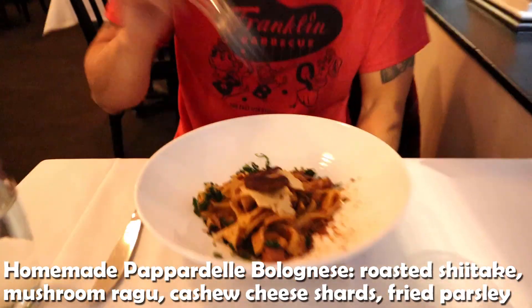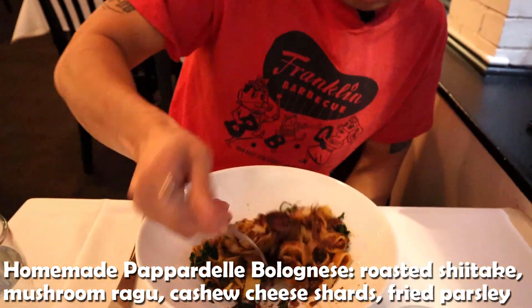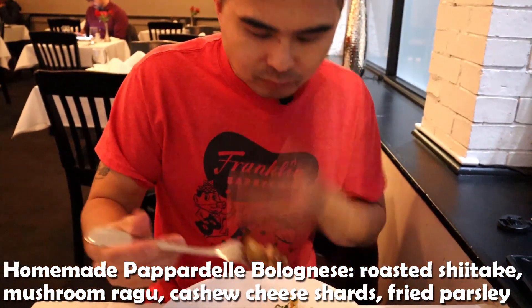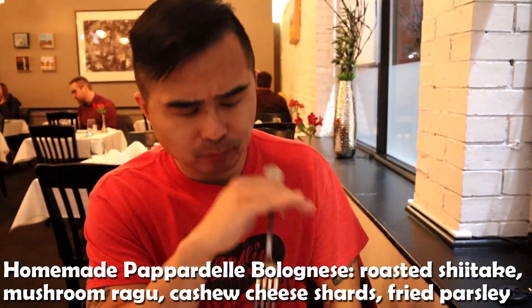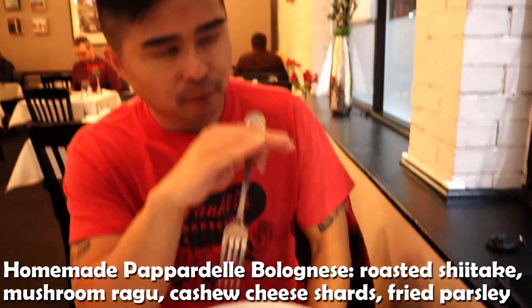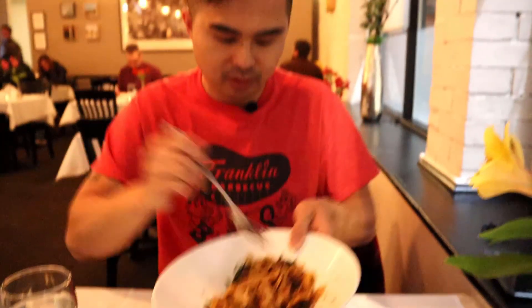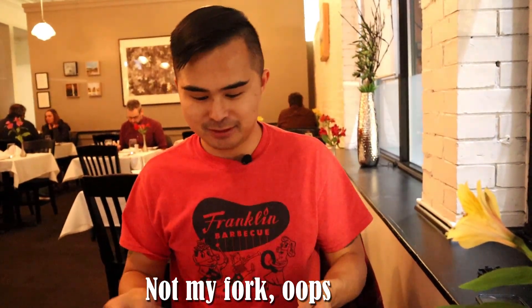Is this bacon or something? No, it's not bacon — it's shrooms. Oh shrooms? That's good. The mushrooms are terrific. The mushrooms almost taste like fried pork skins — the texture of it. It's really good. The sauce is good too, it's a nice combination. It smells good too. They're trying to convert me into a vegan. Oh hell yeah.